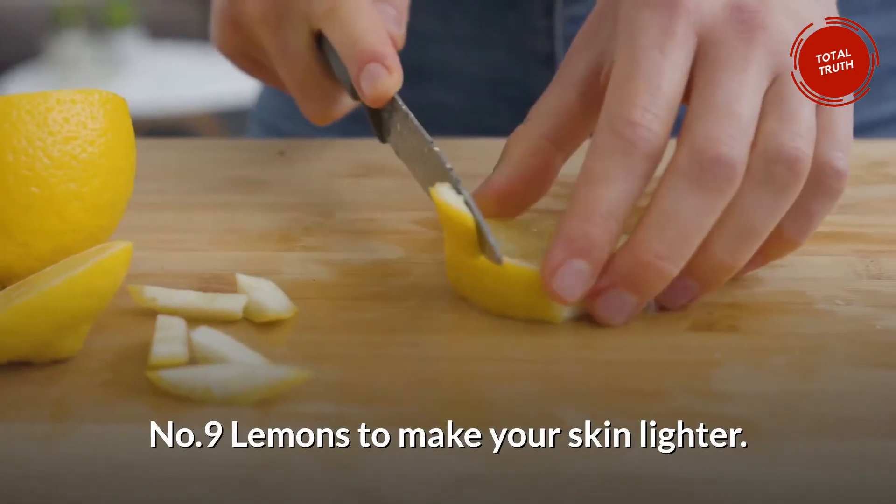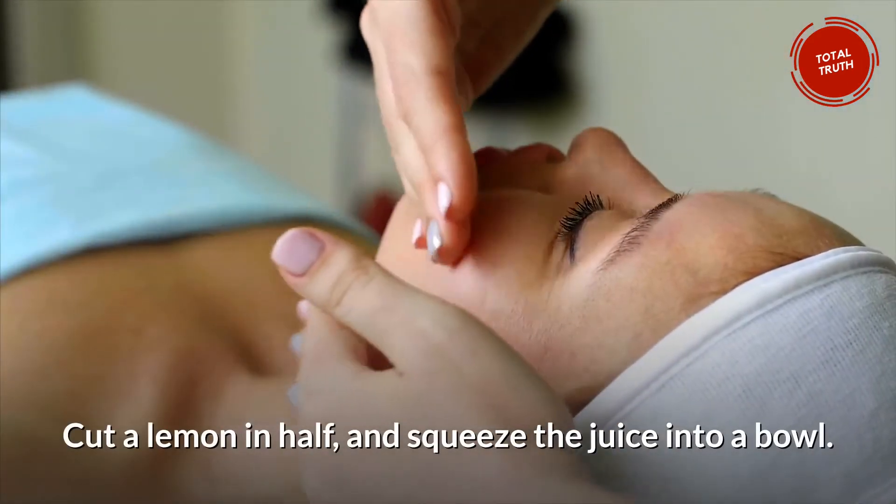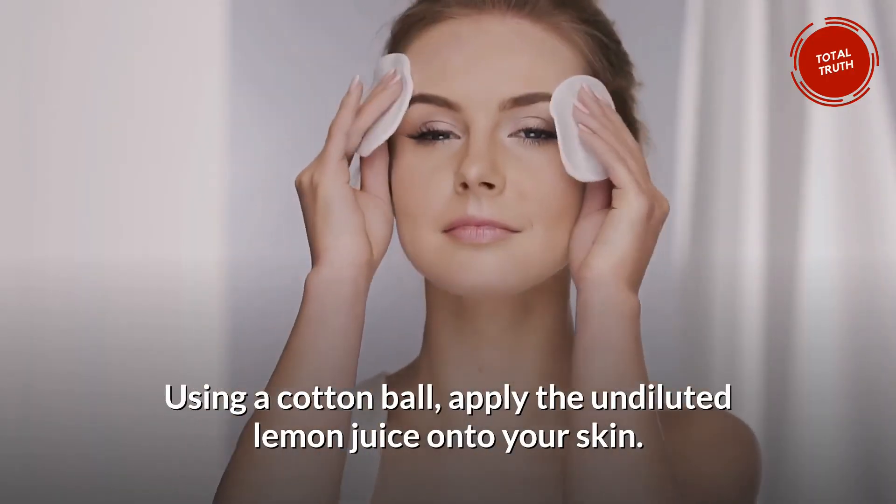Number 9: Lemons to make your skin lighter. Cut a lemon in half and squeeze the juice into a bowl. Using a cotton ball, apply the undiluted lemon juice onto your skin. You can do this several times a day.